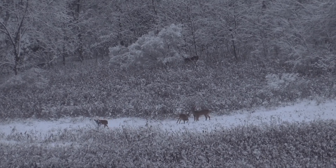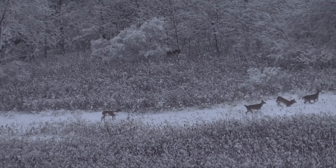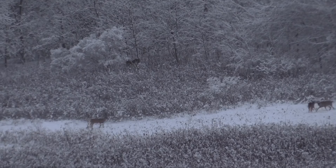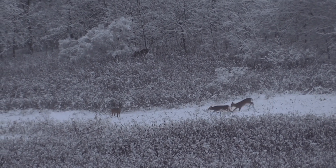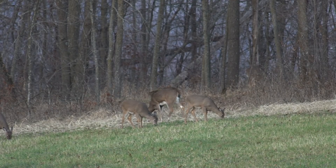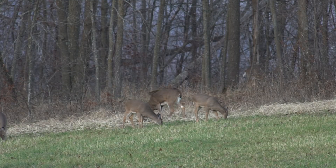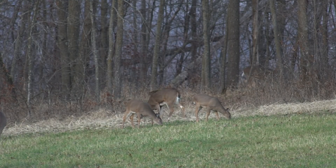Deer are skittish this time of year — they've been through the rut, all the bow season, and gun seasons. So you get into December and they're pretty skittish. It's easy to spook them off a plot. You come out one time, spook them, they go somewhere else for their afternoon food source, and it seems a lot of times they're not coming back for a week or two or more. If you're truly looking for a mature buck, they can leave that food plot pretty easily.